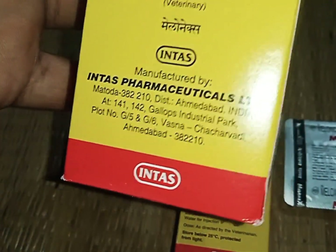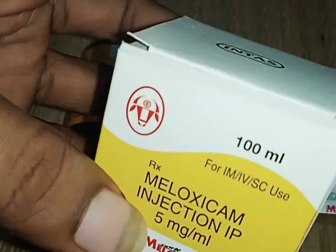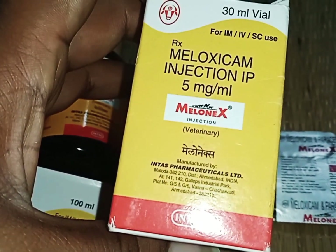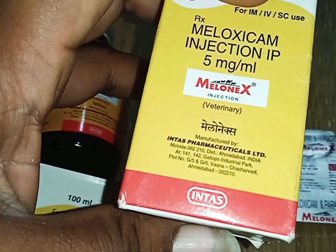This is 100 ml, from Inters Pharmaceutical Limited. This is also available as 30 ml — 30 ml Melonex injection from Interspharma.